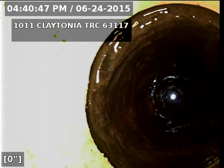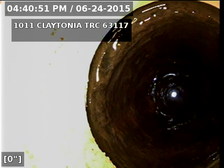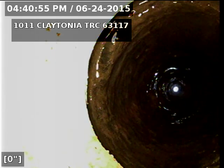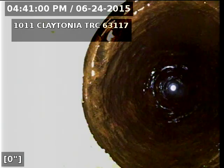Hi, this is David with New Flow St. Louis. We're here at 1011 Claytonia Terrace 63117. It's a pre-lining inspection of the pipe. We just got done de-scaling it. It's a four-inch cast-iron stack. I'm in the basement at the test tee.